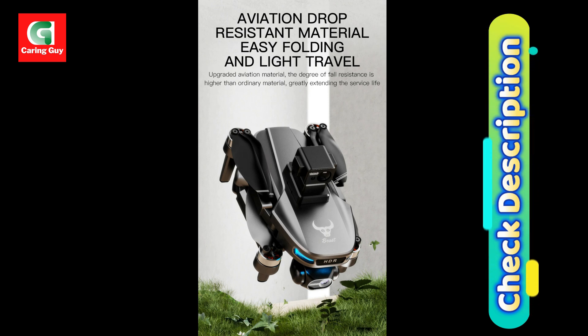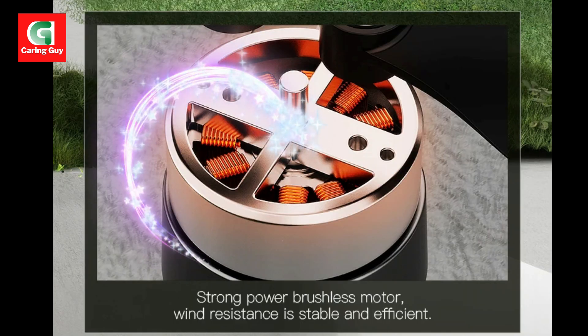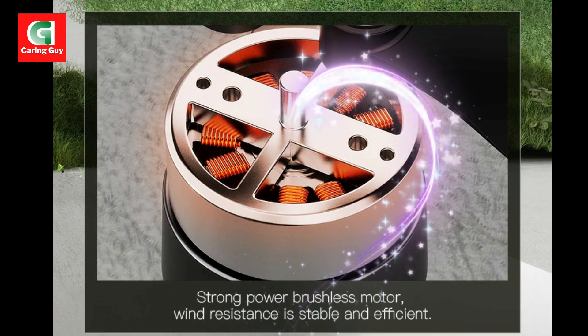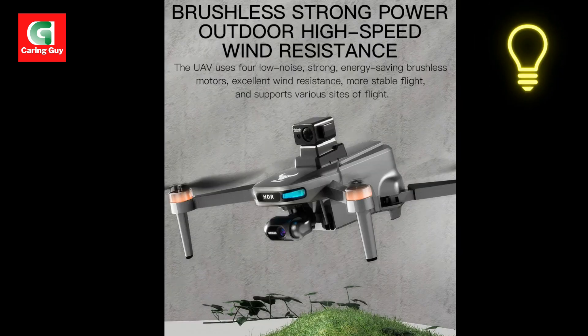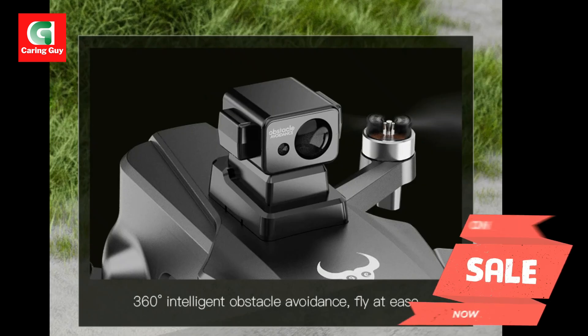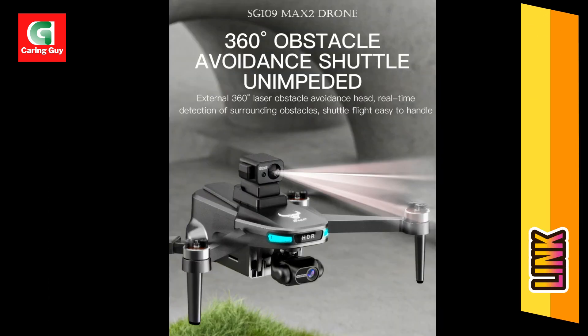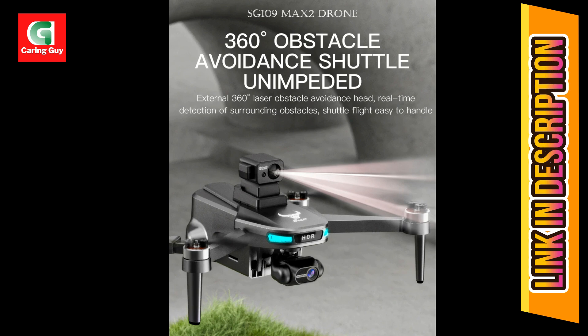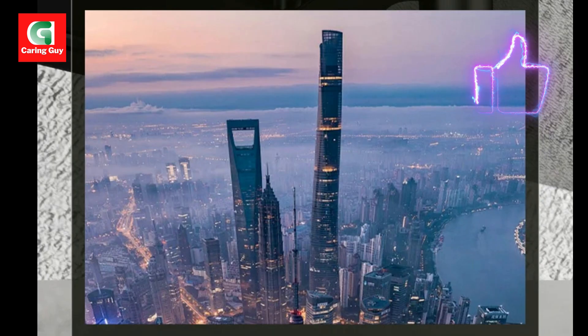MV Function — enhance your videos with filters, effects, background music, and easy sharing options. Aircraft Finding Function — easily locate your drone using the GPS signal icon and map interface. Brushless Motor — the 1503 brushless motor provides efficient and powerful performance. The compact and foldable design makes the drone easy to transport and store.